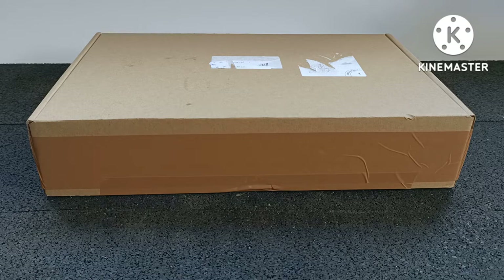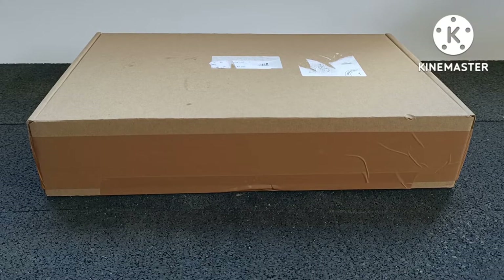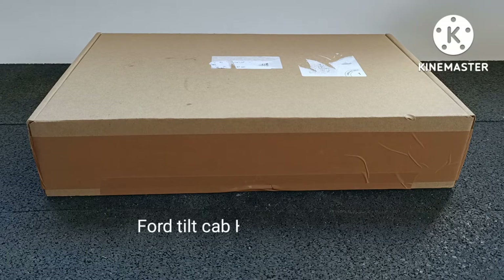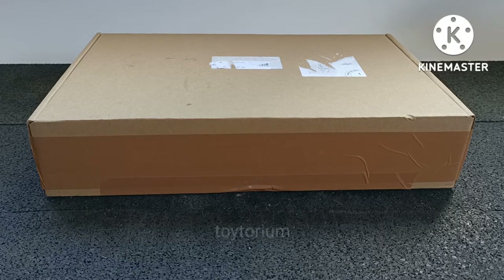It more or less looked 1:64 scale and I started searching for one on eBay. I've come across one and it's in the post on its way to me. In the meantime I came across all the other trucks and semis in the Corgi Major series. But right now I'm about to unbox a Ford TiltCab H Series, Corgi Major number 1137, sent to me by eBayer Toytorium.